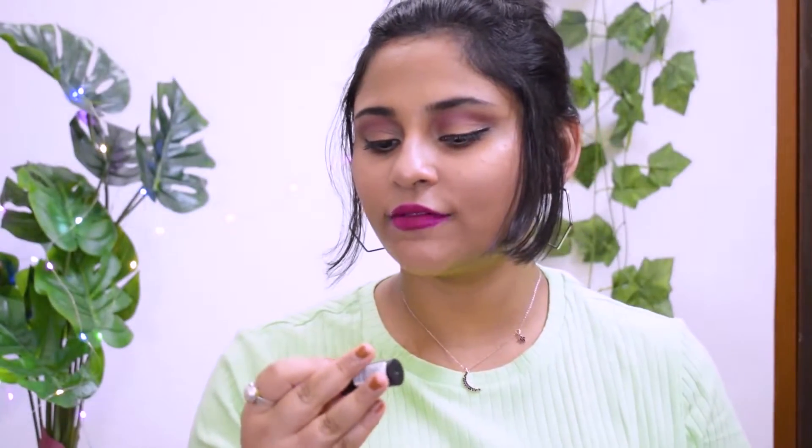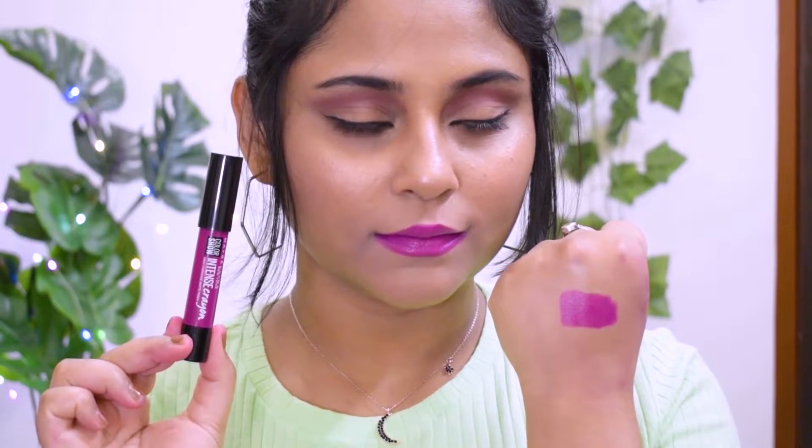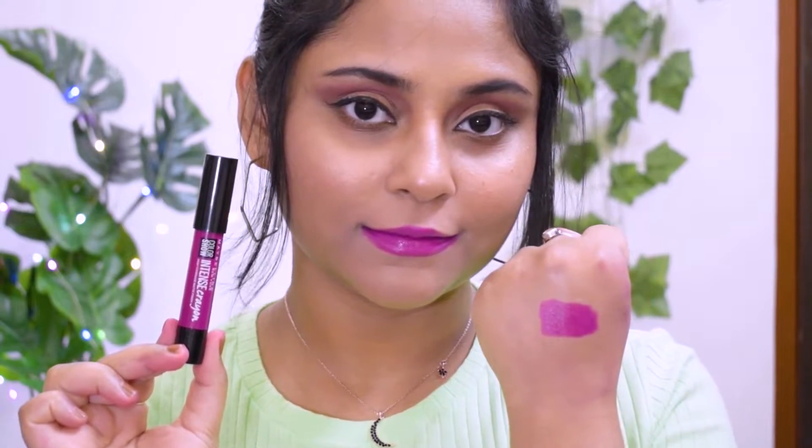The first lipstick is from the Maybelline Color Show Intense Crayon range, shade name Vibrant Violet. Each crayon retails for ₹450, but I don't think this is actually a violet color — it looks more like a pink when you wear it on your lips. It's a matte-to-satin finish, so it doesn't dry out your lips or settle into cracks.